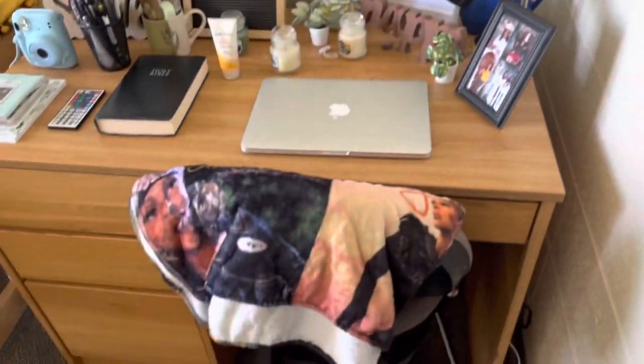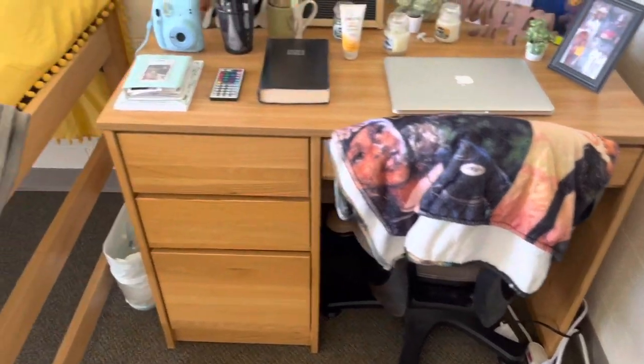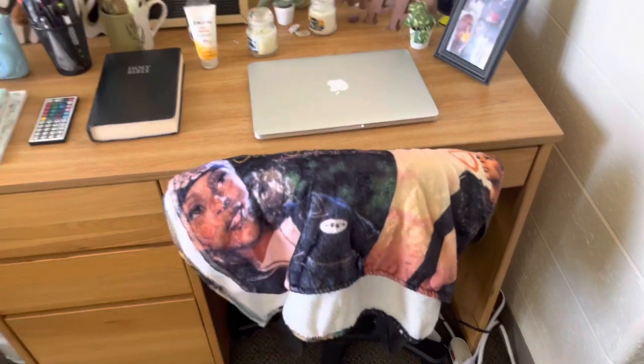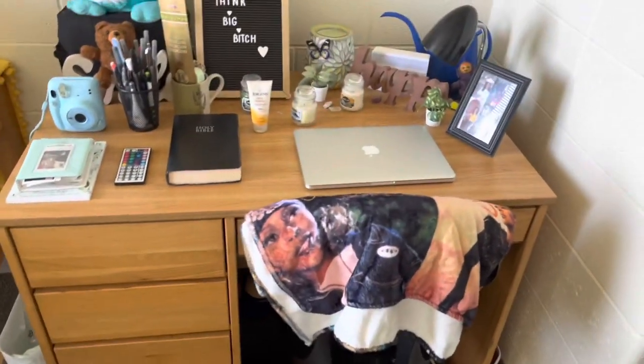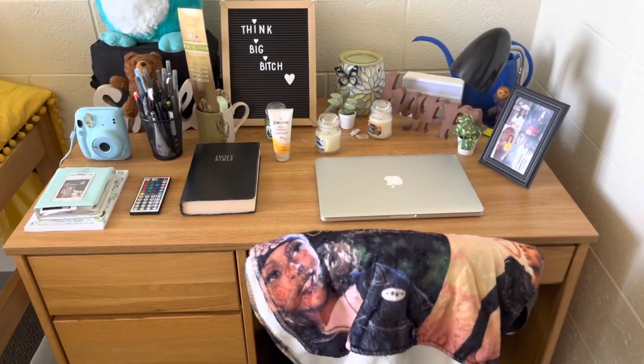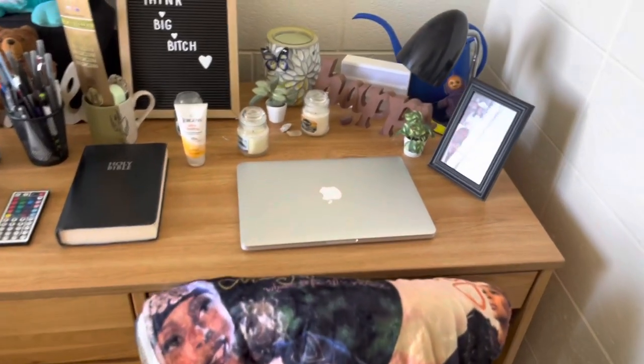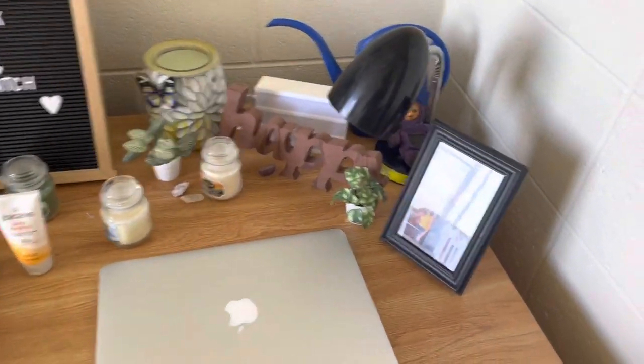Over here is my desk. I have my Mary J. Blige blanket — y'all know that's my sis! Stay tuned for that video because we're about to turn up on September 24th — she's doing a Good Morning Gorgeous tour and your girl will be in the building.